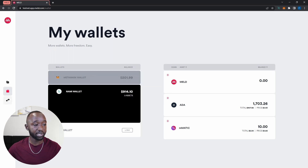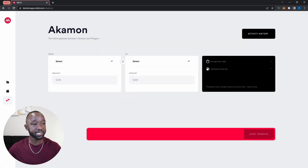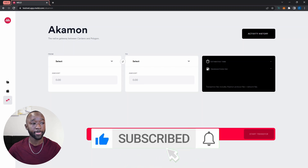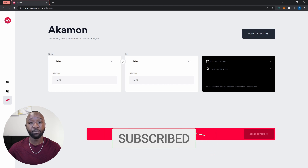To navigate to the Acomon bridge, I'm going to click on the last icon at the bottom of the DApp. That's going to take me to Acomon. I'll quickly talk about the layout and UI. I can see my bridging activity by clicking on the activity history button, and we'll take a closer look at that in just a minute.